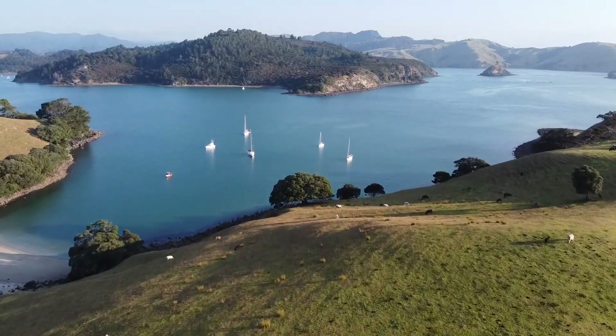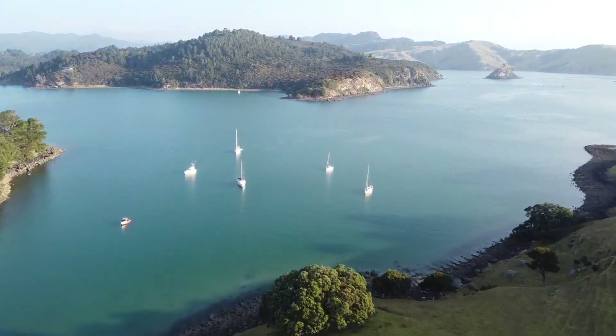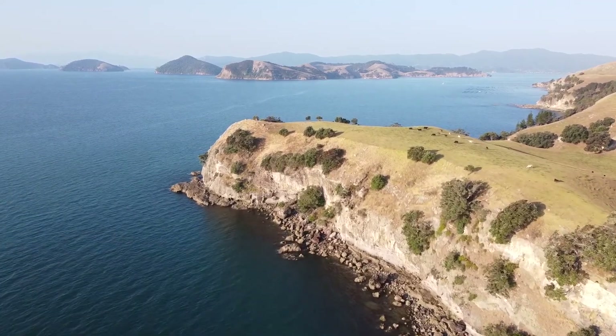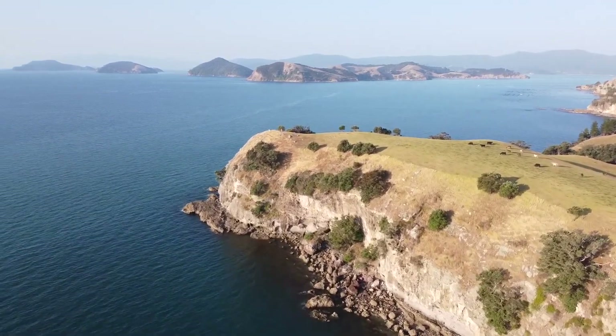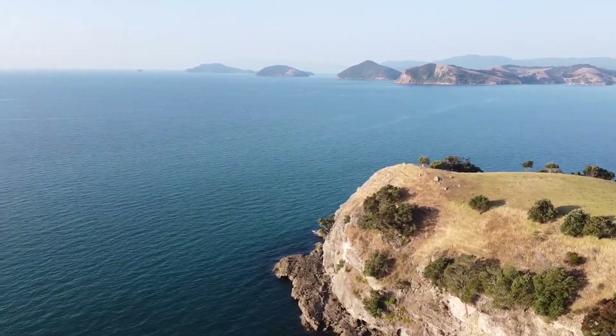Dad has a Mavic Mini drone and we're going to show you how to catch it and land it in another episode, because it's really tricky from a boat.